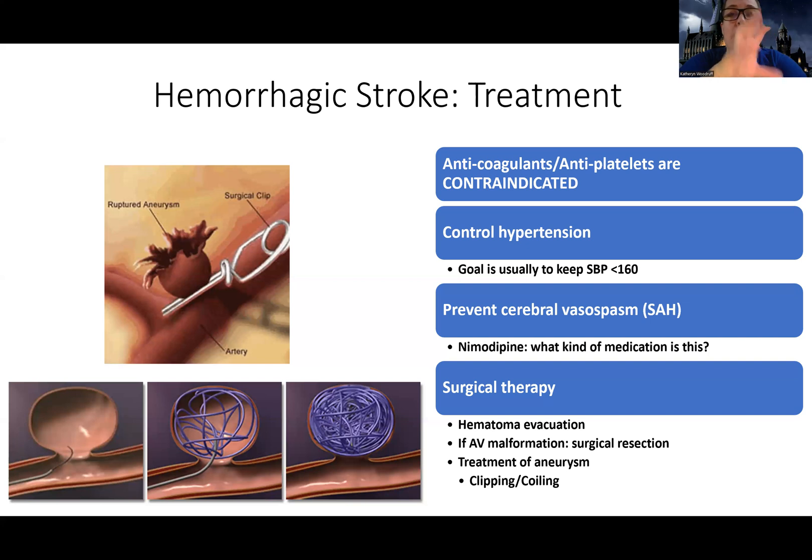With an aneurysm, the blood vessels affected can be more prone to spasms. One medicine we give for this is considered a core measure medication — like how antibiotics have to be given within 30 minutes of their due time, this medication also has to be given within 30 minutes to an hour of when it's due. It is a timely medication.